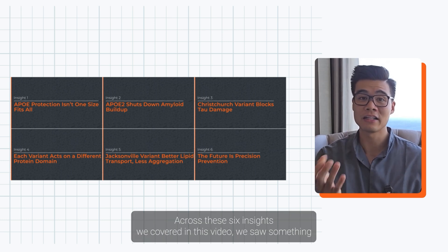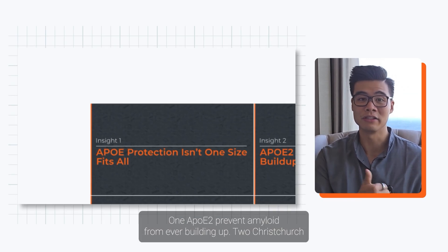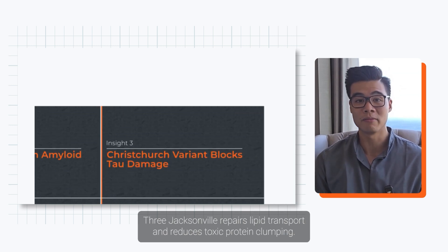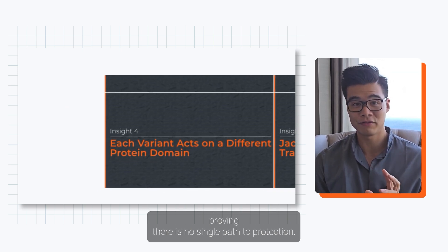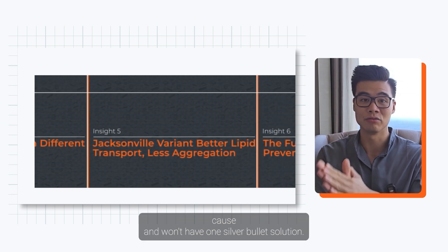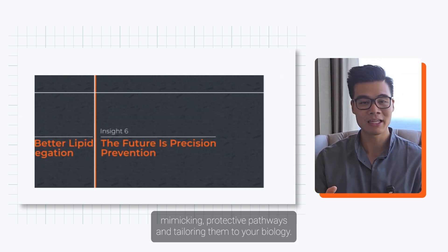Across the insights covered in this video, we saw something extraordinary. One: APOE2 prevents amyloid from ever building up. Two: Christchurch stops tau from spreading even when plaques are already present. Three: Jacksonville repairs lipid transport and reduces toxic protein clumping. Each variant targets a different part of the APOE protein, proving there's no single path to protection. Together they show us that Alzheimer's doesn't have one root cause and won't have one silver bullet solution. The future is precision prevention — stacking interventions, mimicking protective pathways, and tailoring them to your biology.